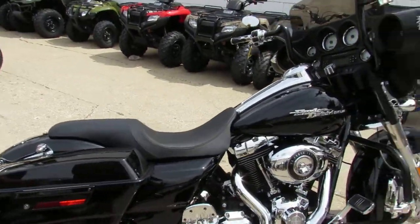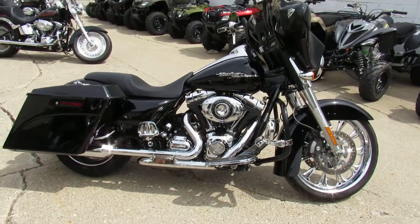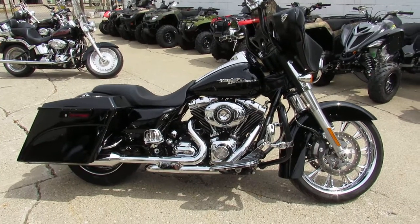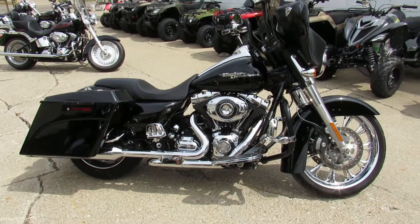One nice Street Glide. This thing is a perfect 10 out of 10 — big wheel bagger. Sounds great with these Reinhardts on it. Over $30,000 invested in this bike. One good-looking Street Glide.